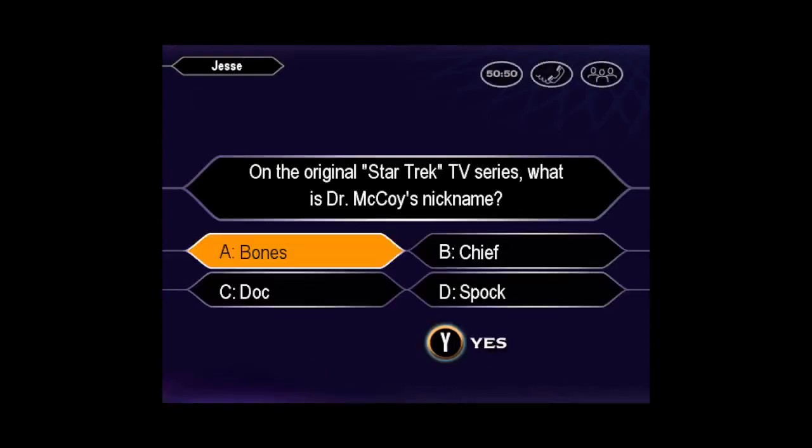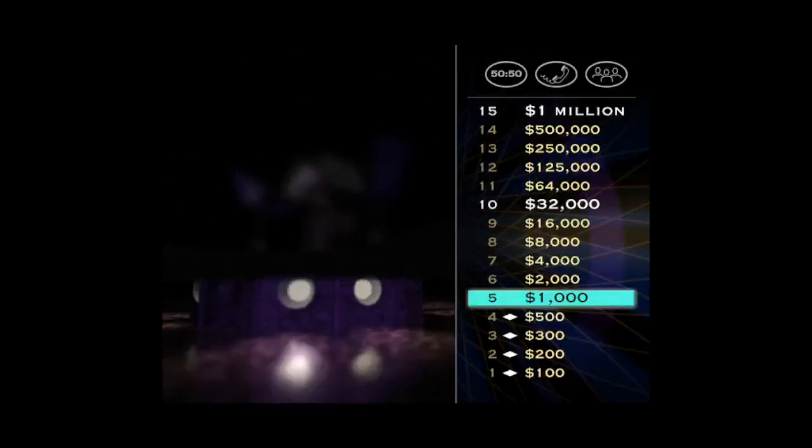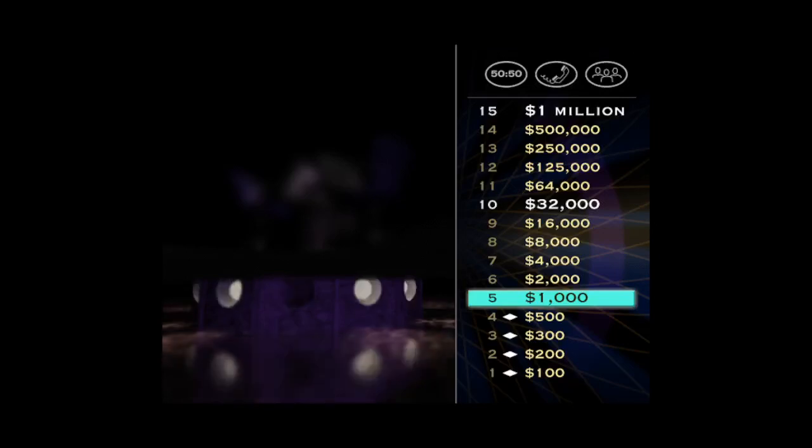Would you like to make that your final answer? You're mighty confident it's A. When you're right, you're right. Okay, you've reached the first safe haven of the game. Now, if we were on television, we'd go to a commercial. But since this is a computer game, let's take a look at your $2,000 question. Here it is.